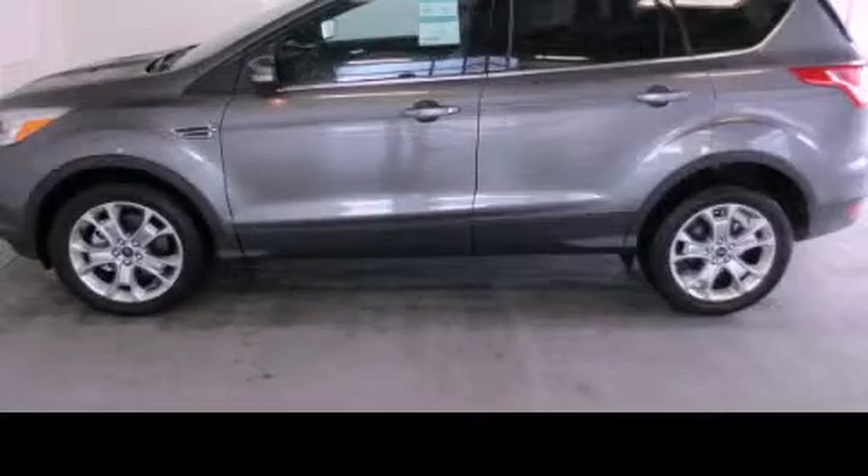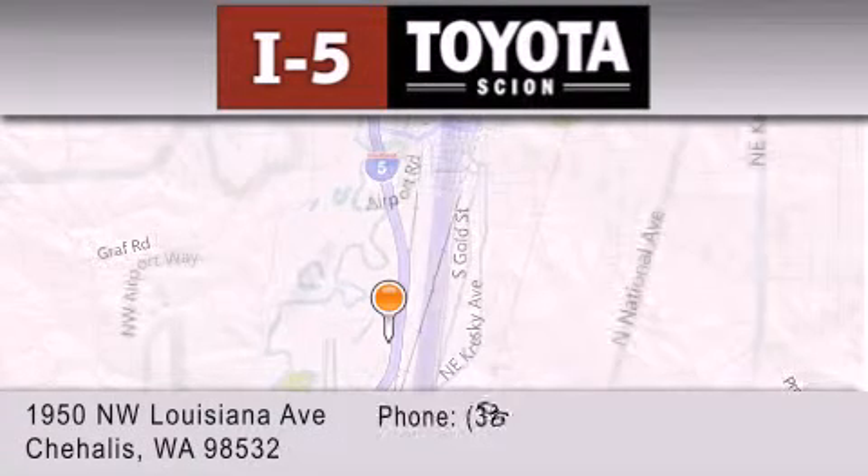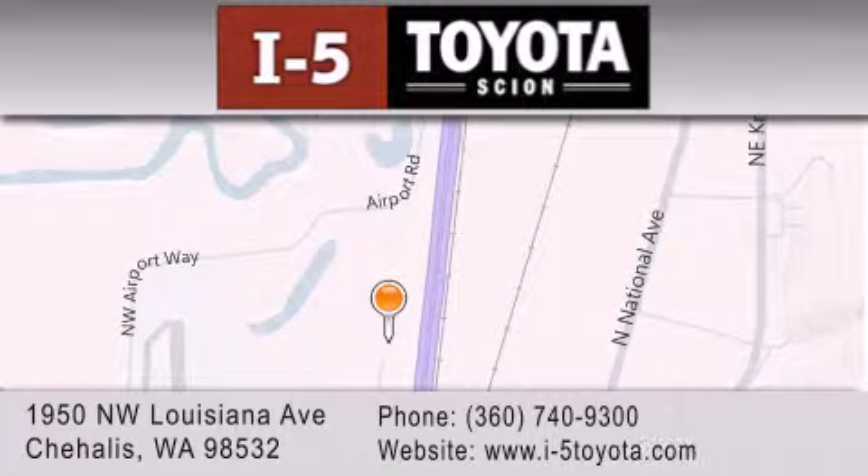Please call us today for more information on this great vehicle. I-5 Toyota is located at 1950 Northwest Louisiana Avenue in Sure Hales. Our goal is to exceed all of your expectations to ensure that you'll return for future visits. We'll see you next time.